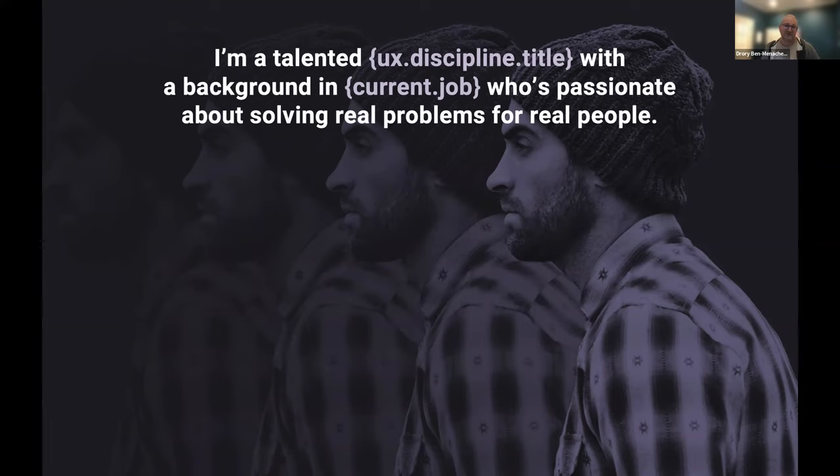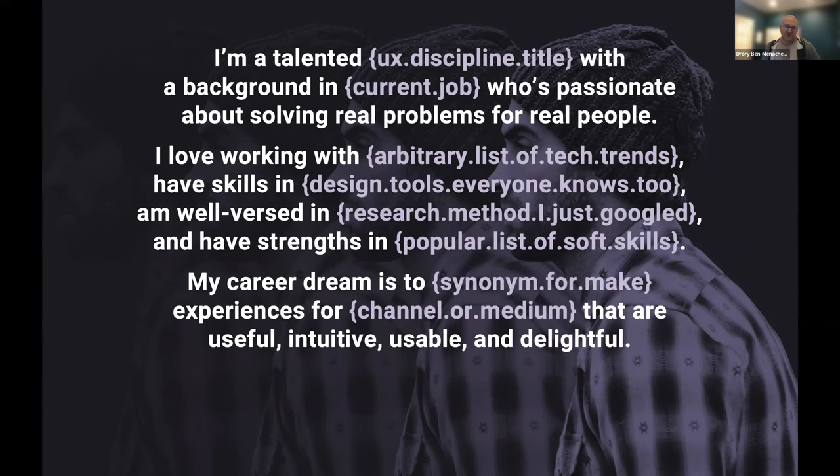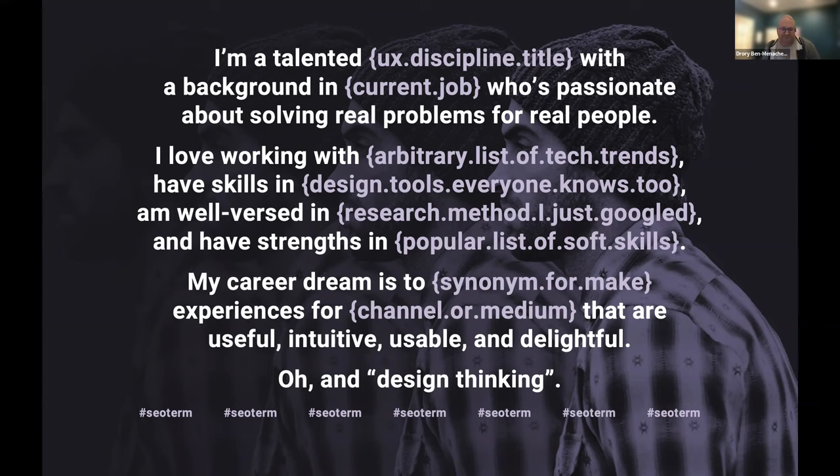My career dream is to do things that are useful, intuitive, usable, delightful — oh, design thinking. This is an extreme parody example, but the point is: try to avoid information that would apply to lots of people. Make it about you — have the courage to say something unique about yourself.